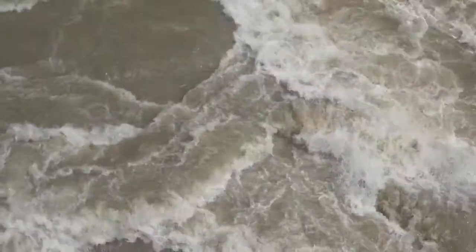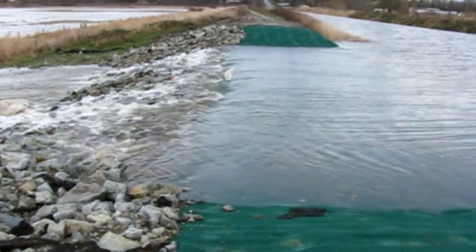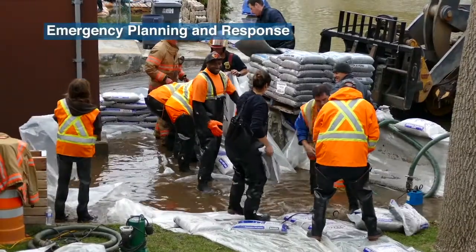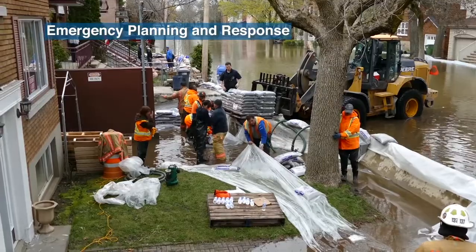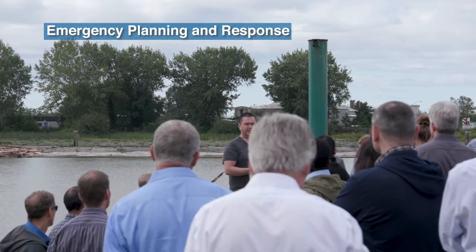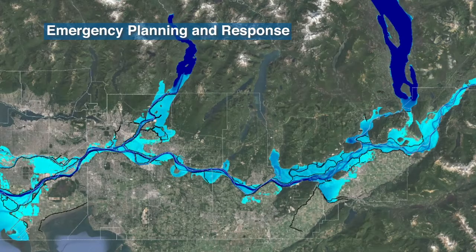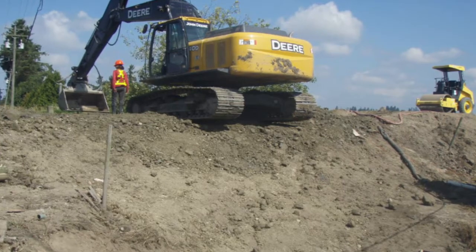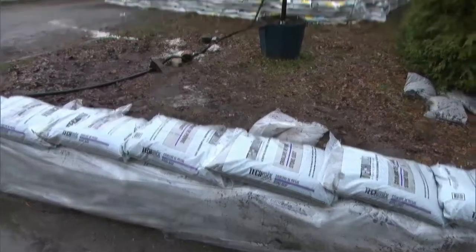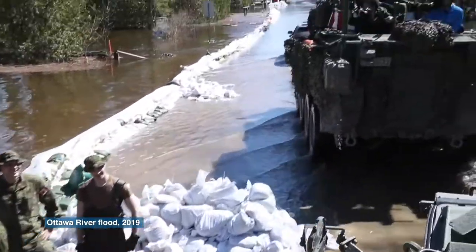No matter how prepared a community is, in a major flood many things will be out of our control. Even with updated flood protection infrastructure and proactive measures to reduce flood risk, there's still a need for emergency preparedness, planning, response, and recovery. Local and First Nations governments are on the front lines of making plans and preparations for their communities in advance of a flood. When a flood event impacts more than one community, provincial planning and response resources are triggered. Preparedness and response activities include shoring up existing measures such as raising low spots in dikes, deploying sandbags and other temporary measures, and if necessary, evacuating neighbourhoods.